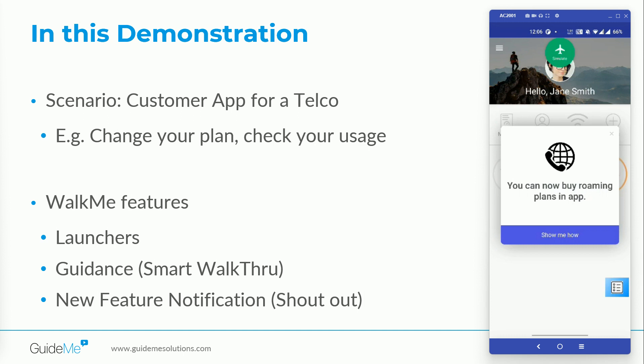When I first log into the application, the first thing that will grab users' attention is the new feature announcement shoutout with a smart walkthrough linked within it. Telco released some important app updates but were unable to engage a good amount of users with the latest changes. With WalkMe, we tackled this issue by creating a shoutout with all the recent updates, and have also ensured that interested users can navigate and learn more about the recent updates by just clicking on the 'Show Me How' button.